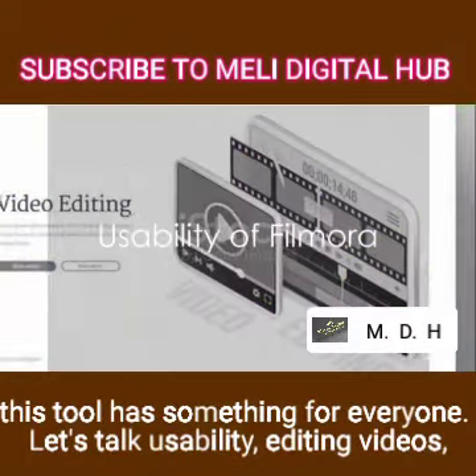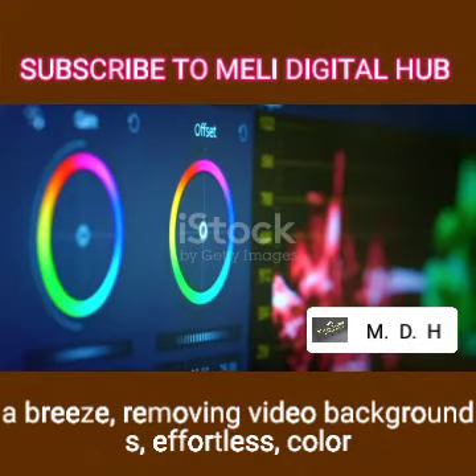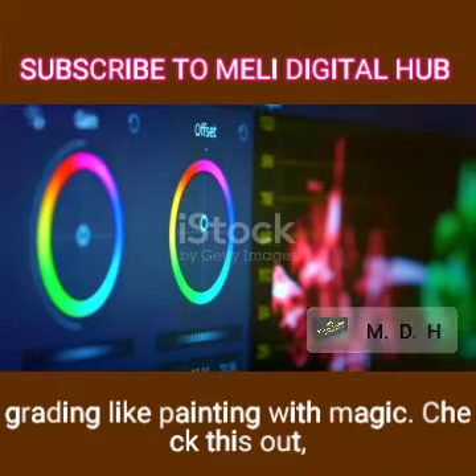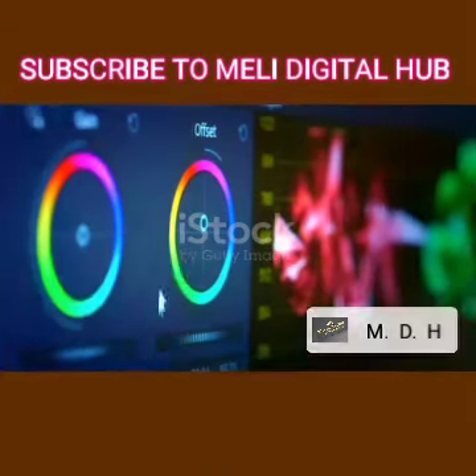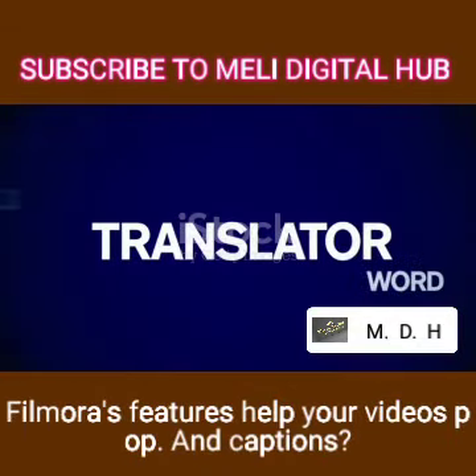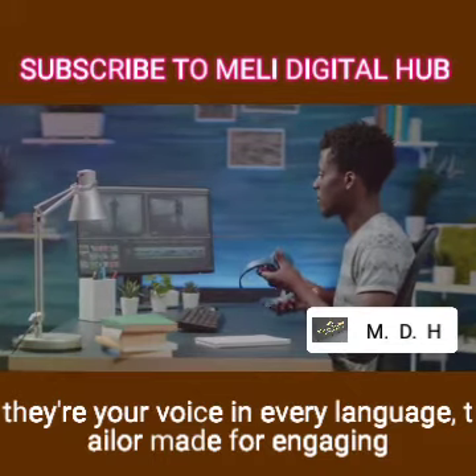Let's talk usability: editing videos — a breeze; removing video backgrounds — effortless; color grading — like painting with magic. Whether you're making a YouTube video or a TikTok clip, Filmora's features help your videos and captions. They're not just text on screen — they're your voice in every language, tailor-made engaging content that speaks to your audience, literally.